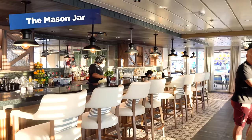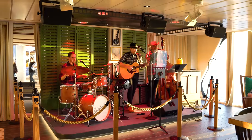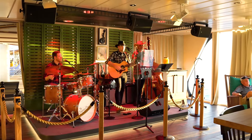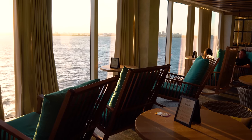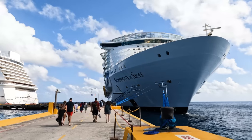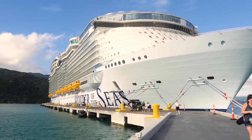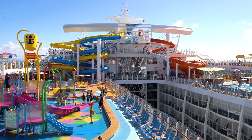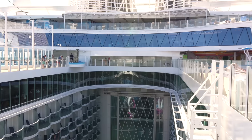Also returning to Utopia of the Seas is the Mason Jar, a Southern American restaurant concept that first debuted on Wonder of the Seas. In fact, Utopia has much more in common with Wonder of the Seas than other Oasis-class cruise ships. If you look at the Oasis-class, you've got Oasis and Allure, you've got Harmony and Symphony, and then you've got Wonder and Utopia — and those pairs have more in common with each other than the rest of the fleet in terms of amenities and features.